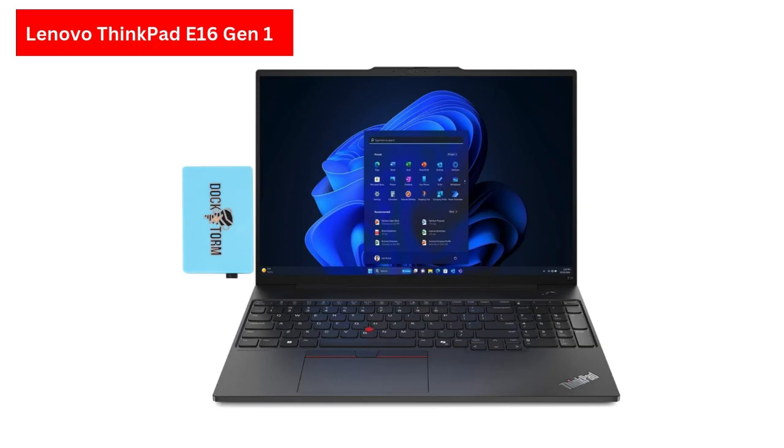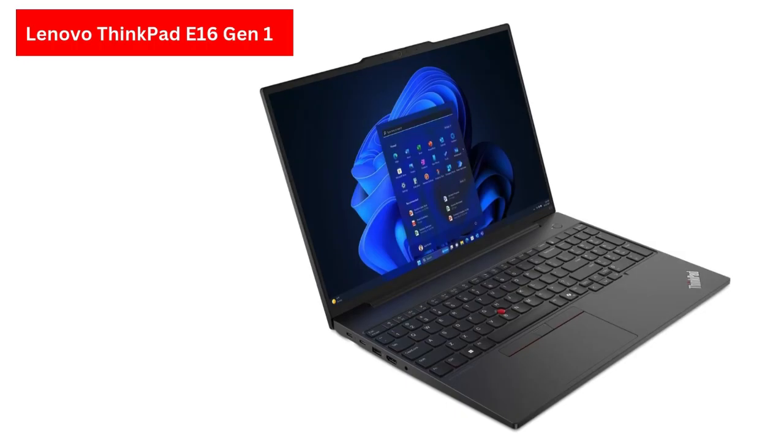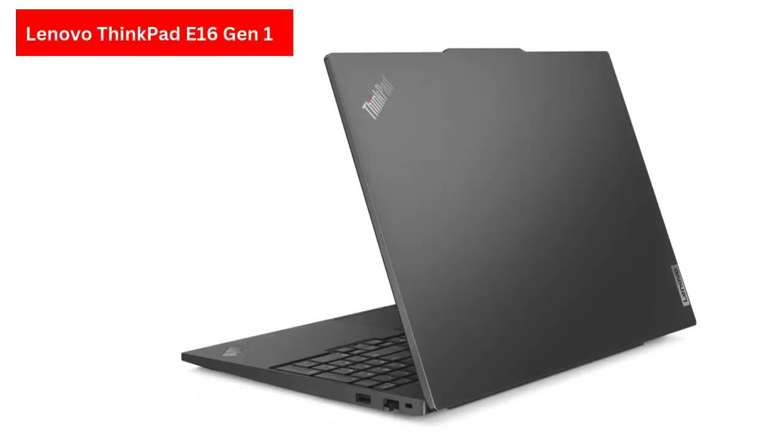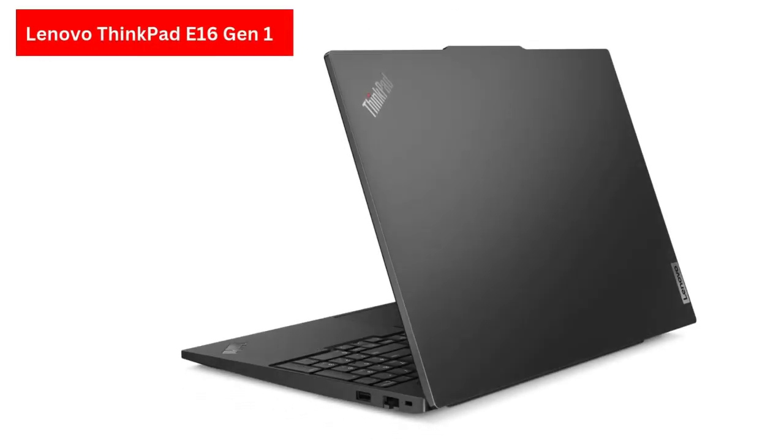The inclusion of G-Sync technology enhances the experience by eliminating screen tearing, making it an excellent choice for gamers and creators alike. With 16GB of DDR5 RAM and a 512GB Gen 4 SSD, the laptop is built to handle demanding games and applications while offering fast load times and ample storage.